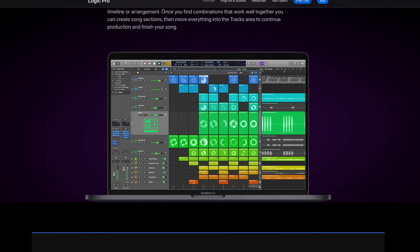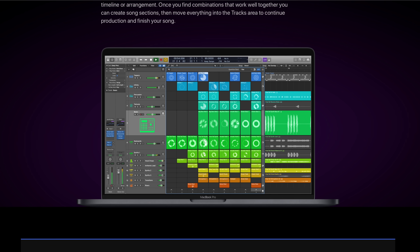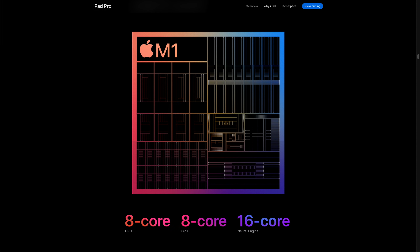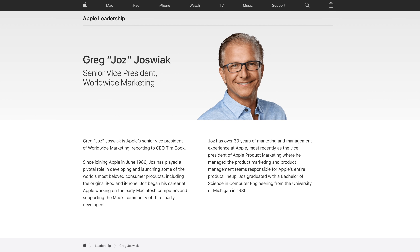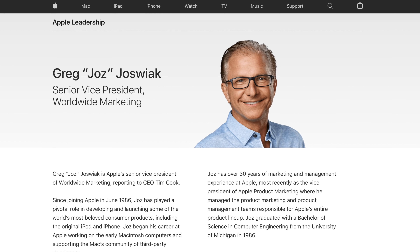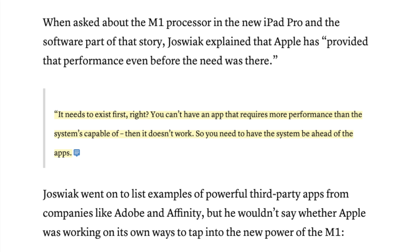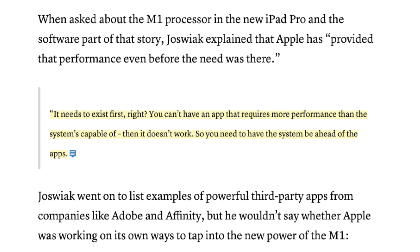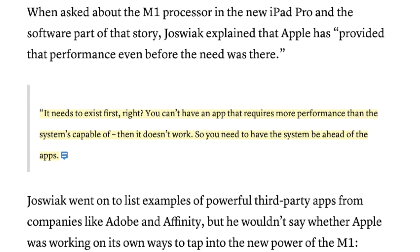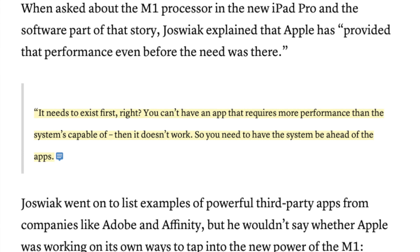Before the Mac level software that pros crave can exist on the iPad - the iPad Pro in particular - first it needs to have Mac level hardware. And it just got a Mac chip. Apple's Greg Joswiak recently talked about hardware needing to be there before the software can come, in an interview just after last week's event: 'It needs to exist first. You can't have an app that requires more performance than a system's capable of - then it doesn't work. So you need to have the system be ahead of the apps.'